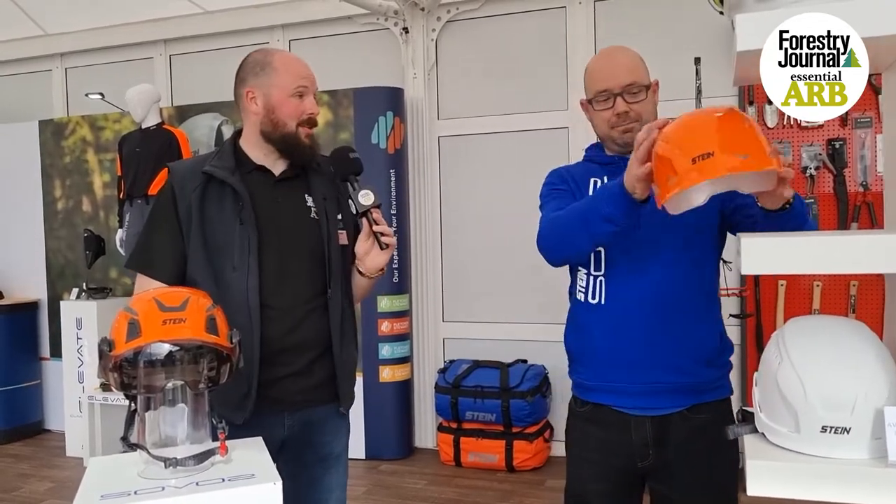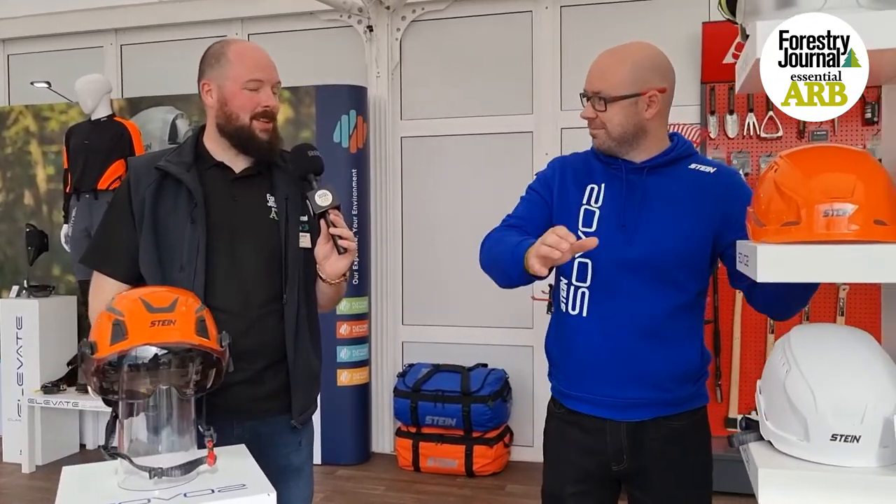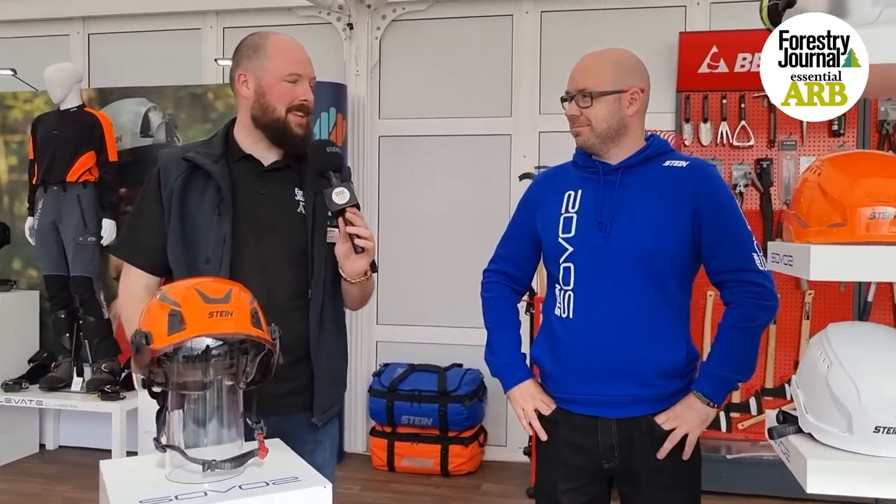That's an awful lot to digest and a lot of new products coming out in the coming months. Pete, thanks a lot for talking to us. Thank you very much.